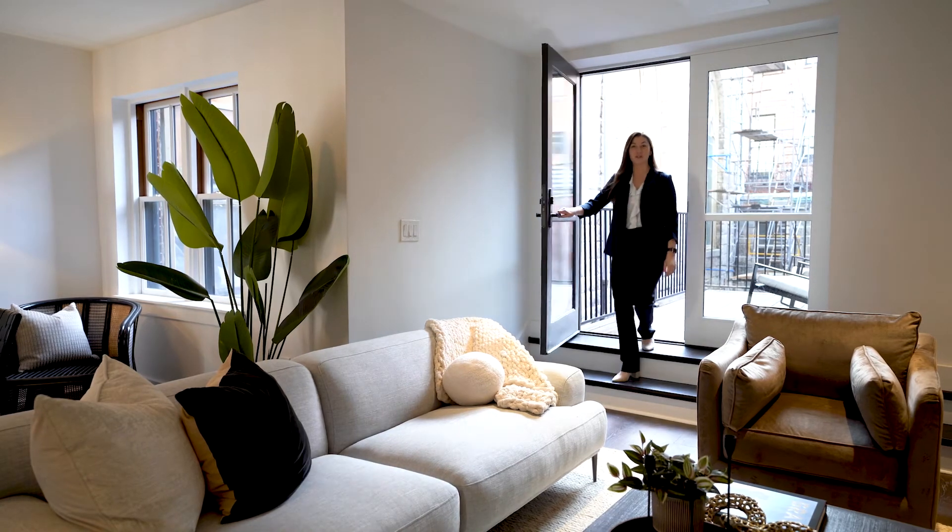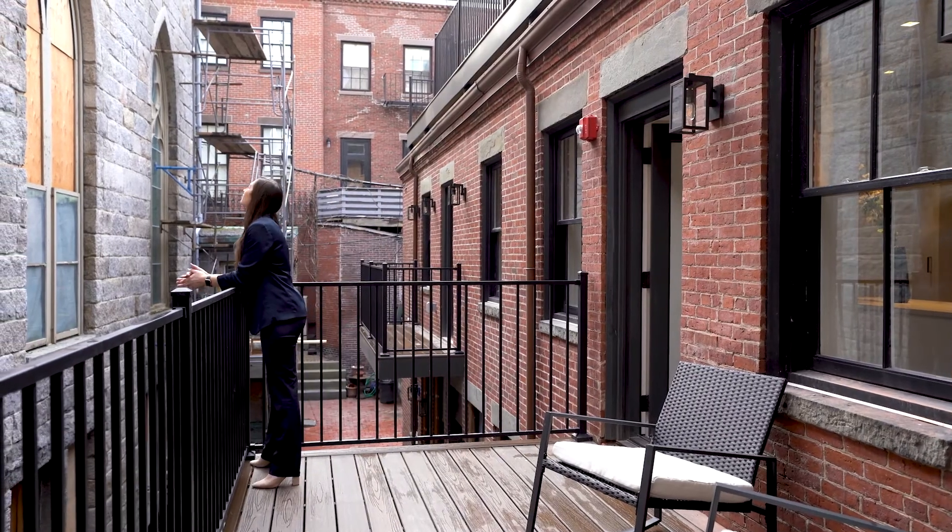This deck offers a great indoor-outdoor living experience. If new construction speaks to you, then set up a tour to view the Victoria Residences as soon as possible.